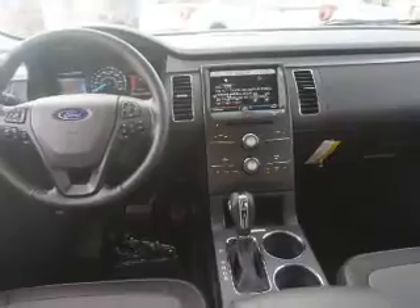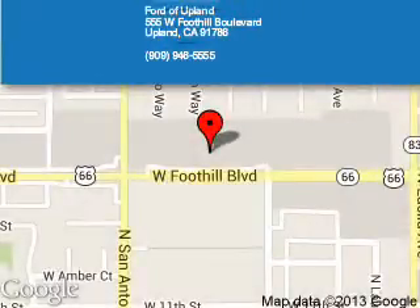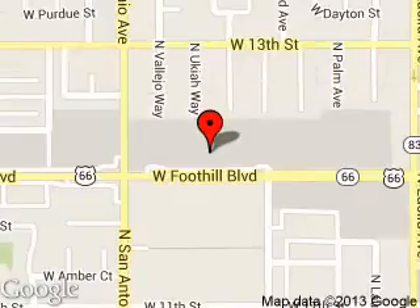Great quality at a great price. Call or click to contact us today. Ford of Upland is dedicated to doing everything possible to ensure that the experience you have selecting your next vehicle is a pleasant one. We are located at 555 West Foothill Boulevard, Upland, California 91786.